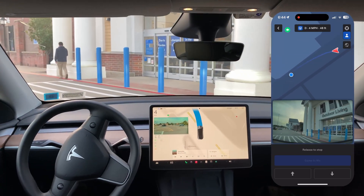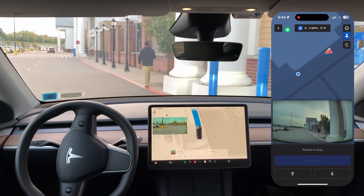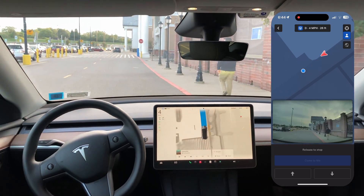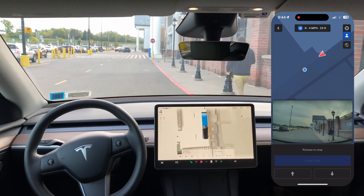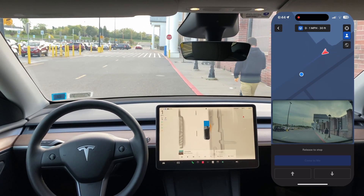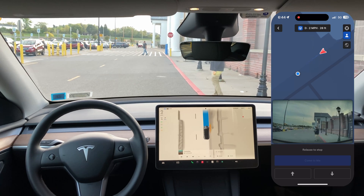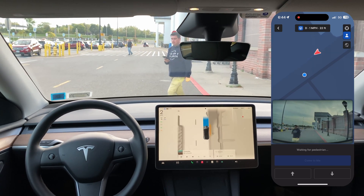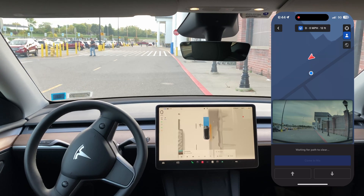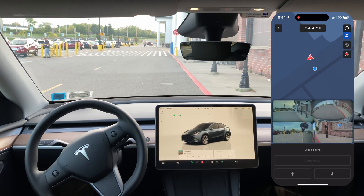I'm just going to walk with it for a bit. Let's see if it just keeps following me — it does. I'm going at one mile per hour. And then I'm just going to get in here. It doesn't run me over even though I'm holding — waiting for path to clear. But here I am — summon incomplete.